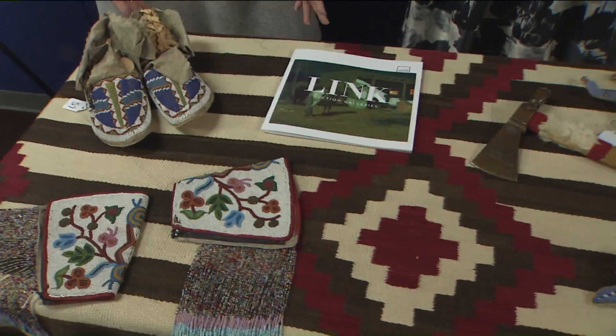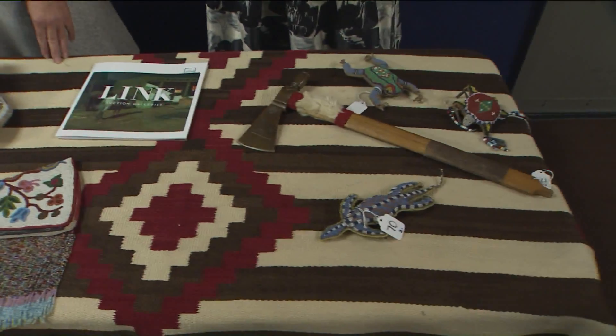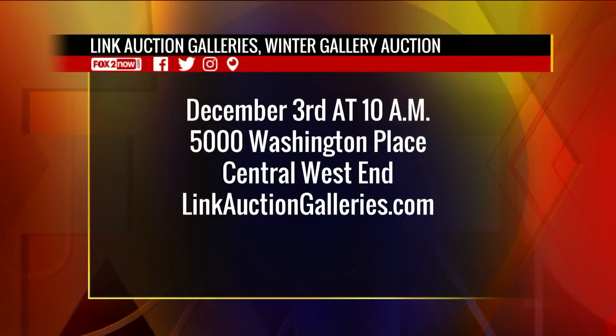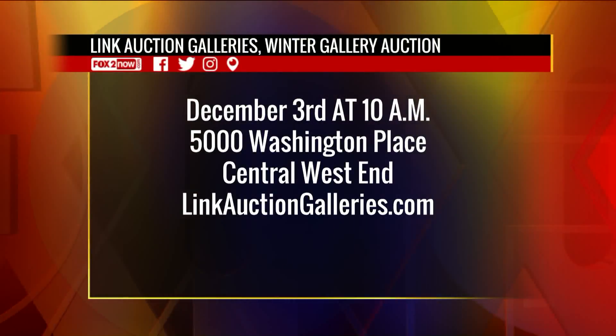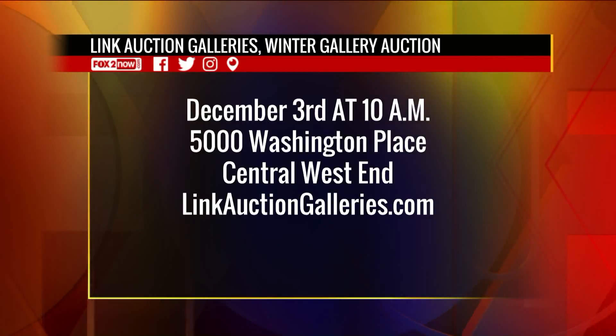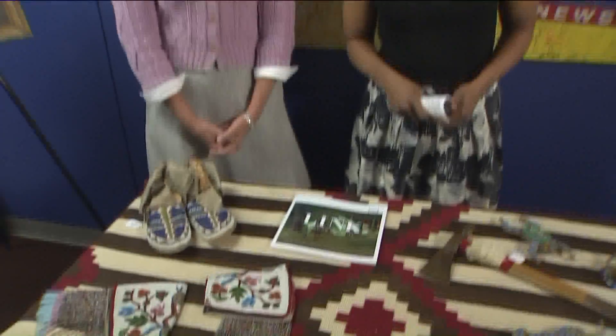We've got not only these items, we've got a great collection of rock and roll memorabilia, oriental rugs, antique furniture, and a Bentley with 10,000 miles on it. You name it, we've got it. Please come to our auction preview today and tomorrow, and the auction is Saturday, December 3rd at 10 a.m. at 5000 Washington Place in the Central West End. Link auctiongalleries.com — we'll have links on the Fox 2 News app. They have a Bentley here on the 9 a.m. show.